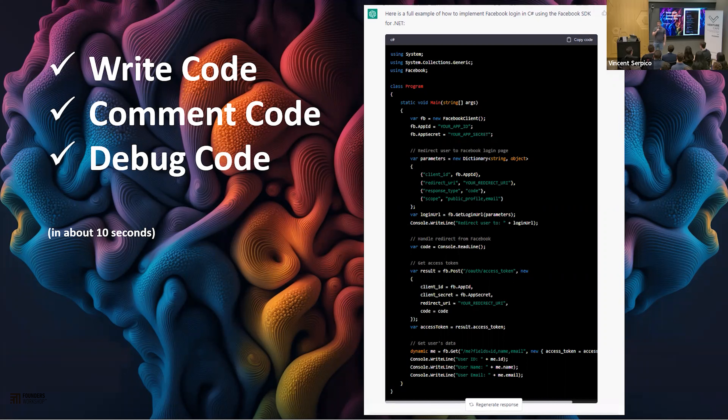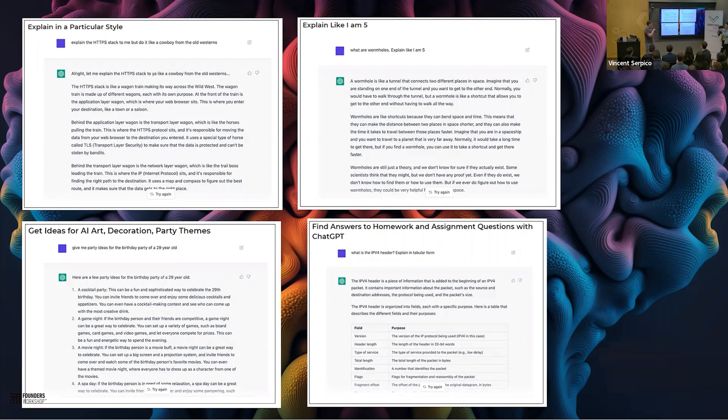Everyone knows the story of Michael Faraday and his famous demonstration of induction to a senior group of officials. He demonstrated induction, and one of the officials said, 'Faraday, this is really interesting, but what use is it?' And reportedly, Faraday replied, quite annoyed, 'What use is a newborn baby?' Because we don't know the potential of it until it grows — just like a newborn baby that could grow up to be the next Gandhi or Einstein, or the next Hitler.